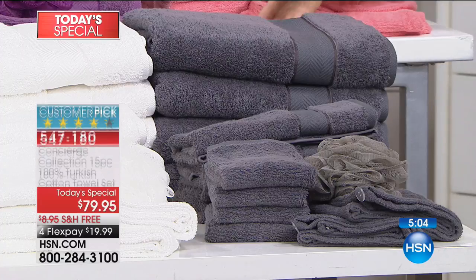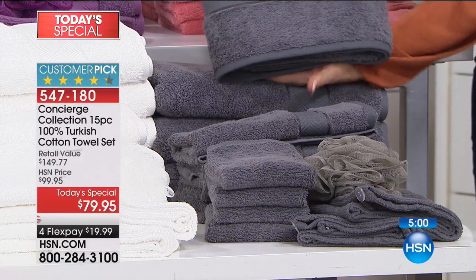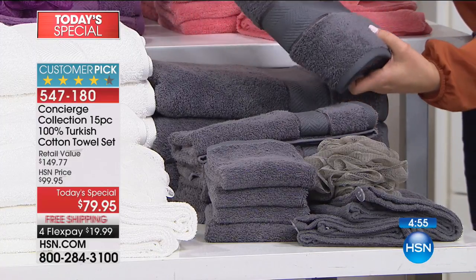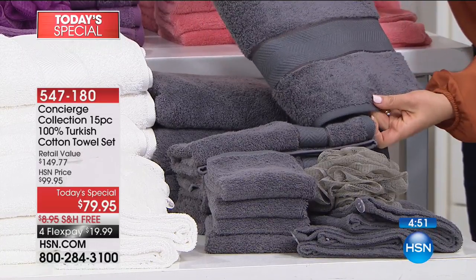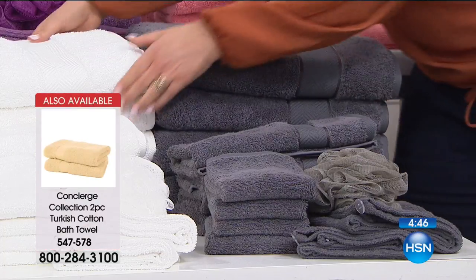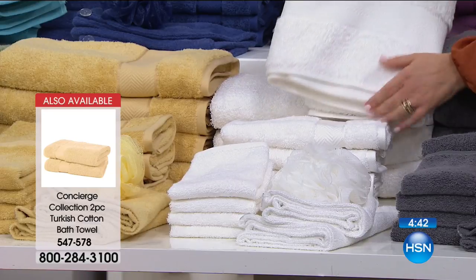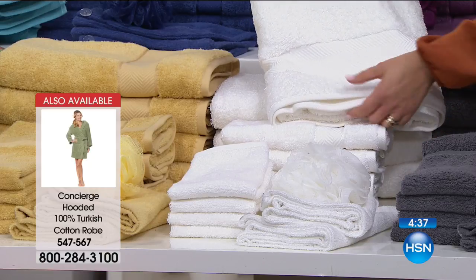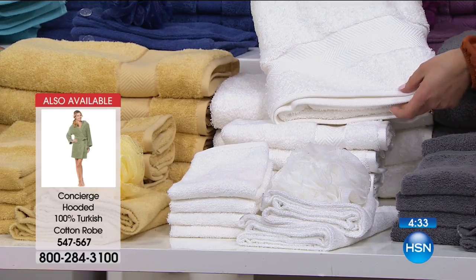Then we have the gray — slightly darker, a little bit more charcoal, very handsome color. I don't even want to say it's masculine because I love the gray. You're mixing a lot of blacks and whites, gray flooring — the gray is very popular in design right now. Then the white — classic white. Who's getting married? Who doesn't want to roll around in this? Or even a first-time mom — this would make such a great gift as fresh, brand-new towels for a new baby. White is a classic, fill your linen closet with that.